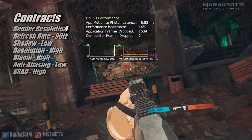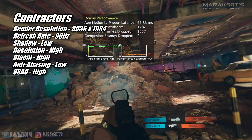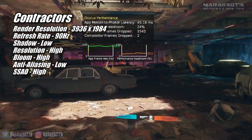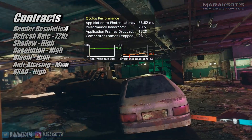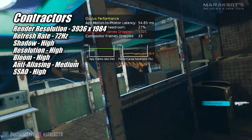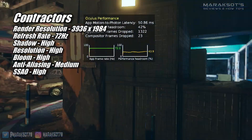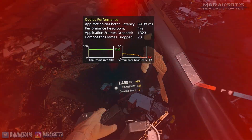Contractors is the last of the games I tried running at 90Hz. At 3936 by 1984, with the in-game settings as noted on screen, Contractors ran great. But just like with all the other games I tried at 90Hz, the visuals looked terrible. Knowing the 580's encoder handles 72Hz much better, I switched to 72Hz, which I found much more visually pleasing. Thanks to the additional headroom gained from lowering the refresh rate, I was able to increase some of the other settings a little bit to make things look just that much better.